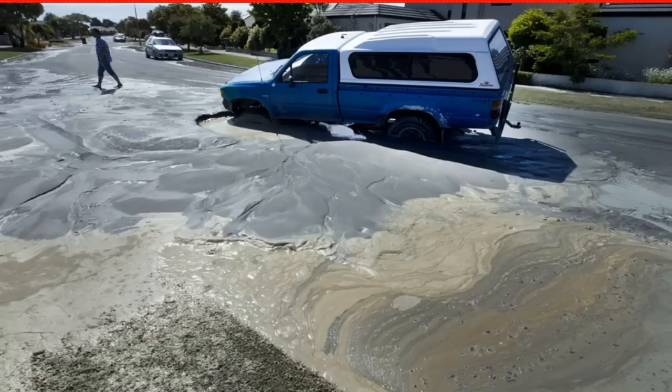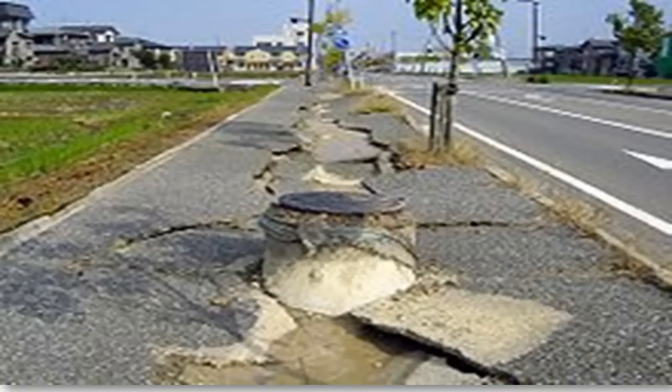In fact, liquefaction is now recognized as one of the main sources of earthquake-induced calamities. The United States Geological Survey, or USGS, creates liquefaction susceptibility maps to help the general public, as well as land use planners, utility and lifeline owners, and emergency response officials assess the risk of liquefaction.